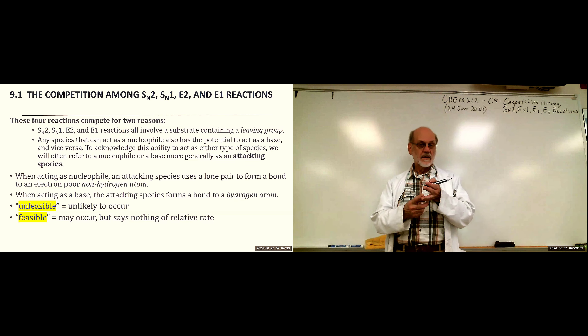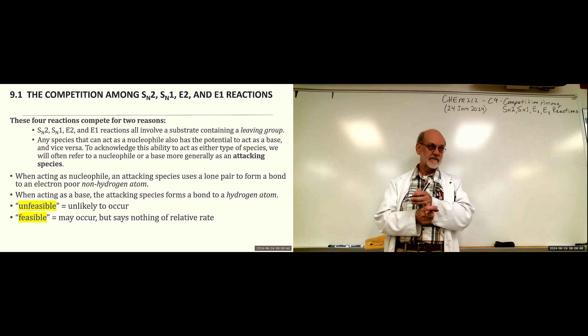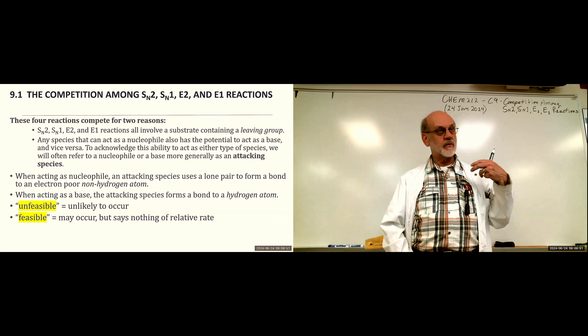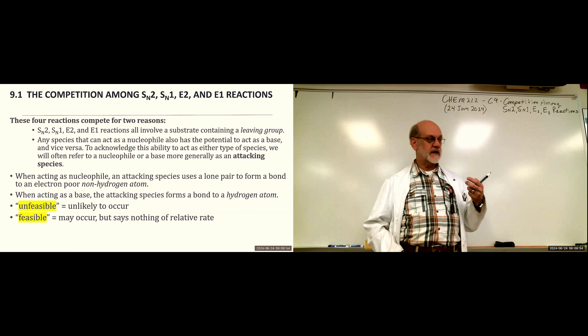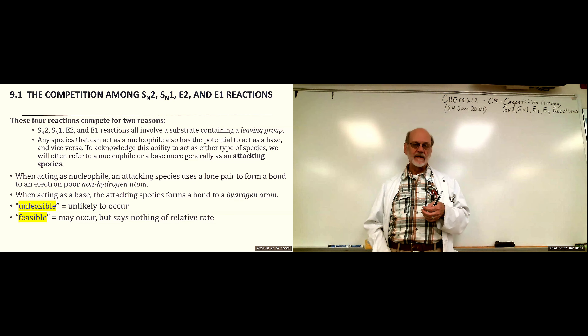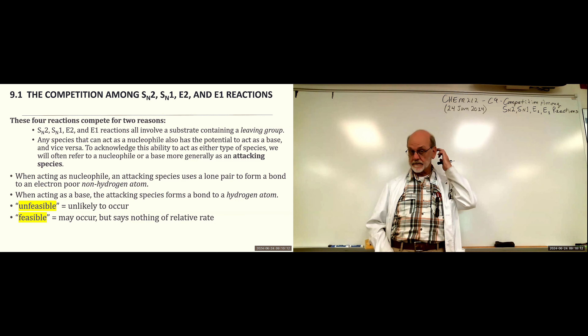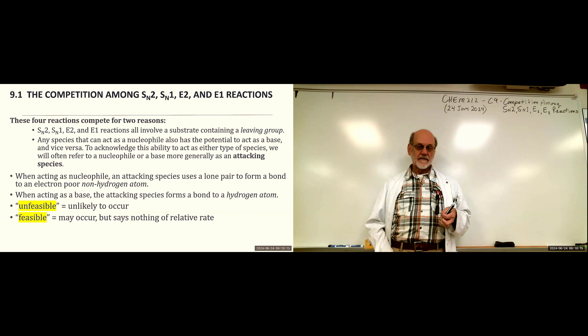Nucleophiles go for electron-deficient carbons usually, while bases go for hydrogens — they try to bond with hydrogens. Bases are associated with E2 and E1 reactions or with proton transfers, while SN2 and SN1 are involved with nucleophilic attack on a carbon itself. These two terms will be used often: unfeasible means unlikely to occur — it's part of a decision-making process where you say it's unfeasible and look for something else. Feasible says it may occur but doesn't say anything about the relative rates.